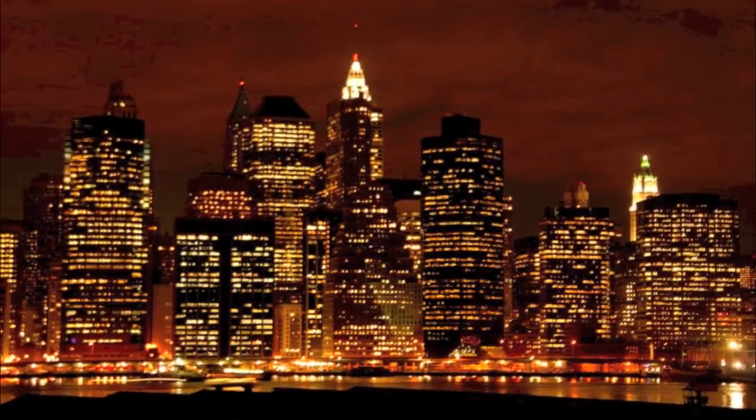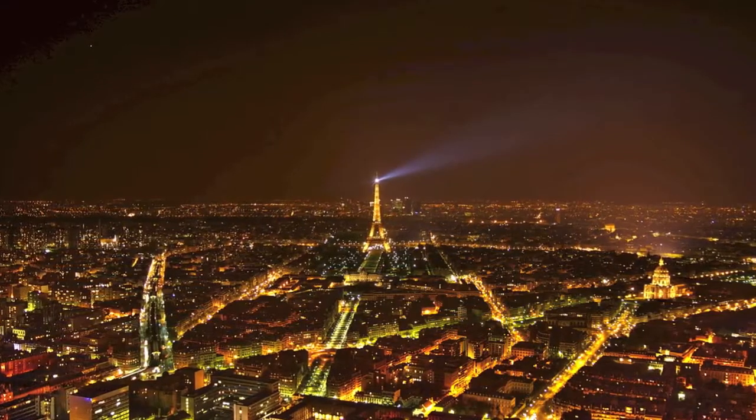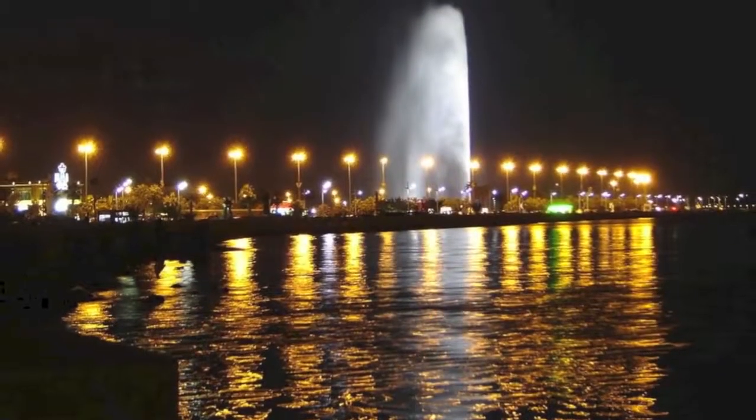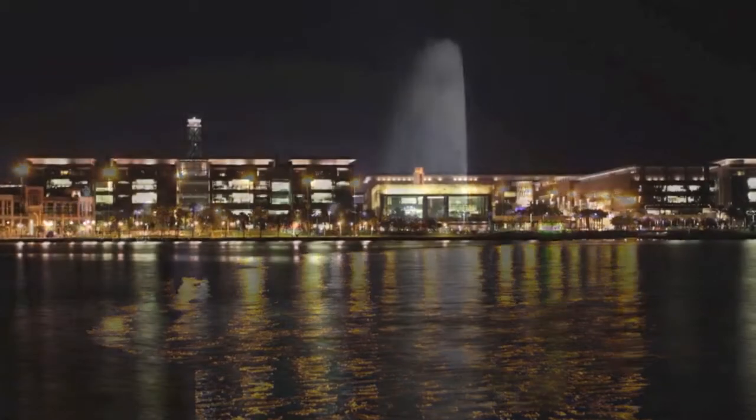Lighting consumes roughly 12-15% of total energy. Due to rising costs of energy and environmental concerns in producing energy, we have to find ways to reduce energy consumption from lighting.